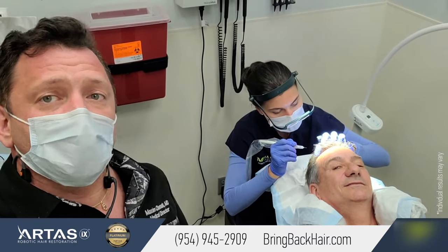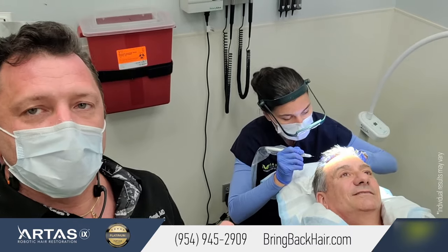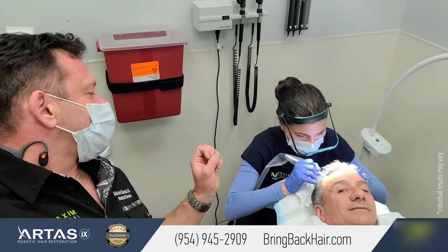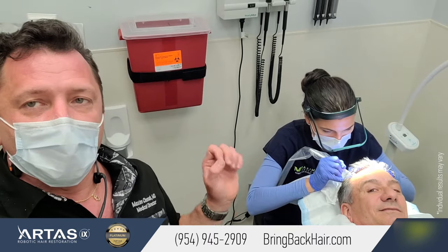The procedure itself is very tedious and very precise. As you can see, Anna is working now and she is wearing magnification glasses. She can see the hair density and she is matching and blending right into there. Let me just switch to a different view.